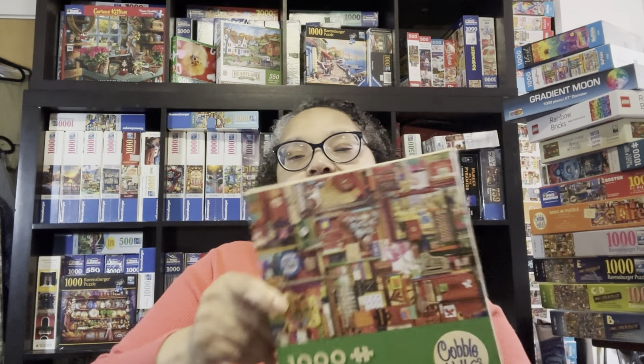This is a Cobble Hill puzzle called Vintage Art Materials. I really enjoyed this puzzle because I love Shelly Davies, who is the artist. I have her Rainbow Series and her Element Series. She has some other Vintage Series puzzles that I think I'm going to go ahead and get in January — at least three or four more. I love these collage-type puzzles, and that's why you're going to see this in another video.